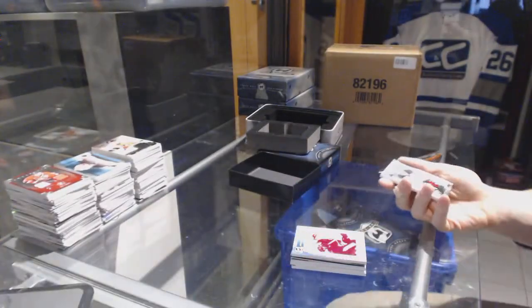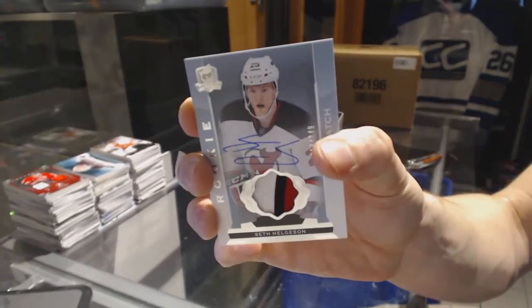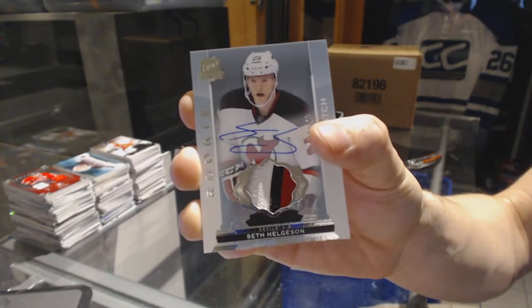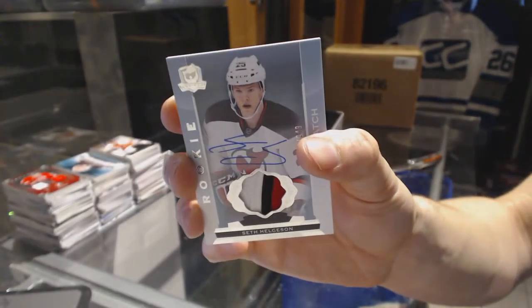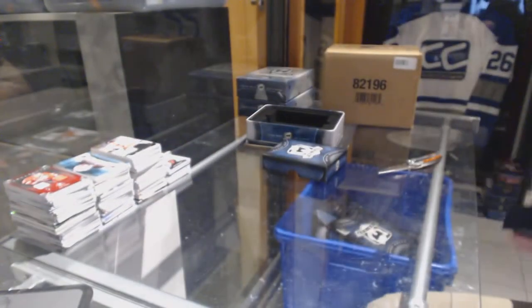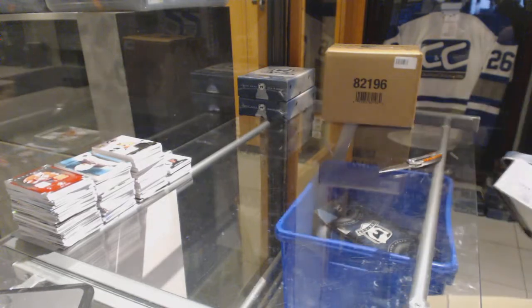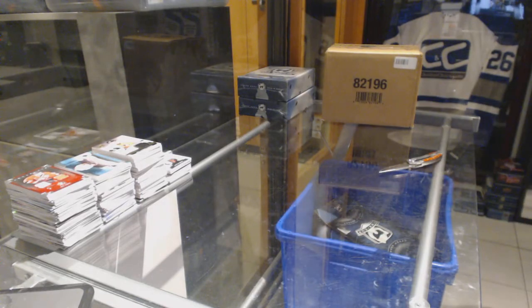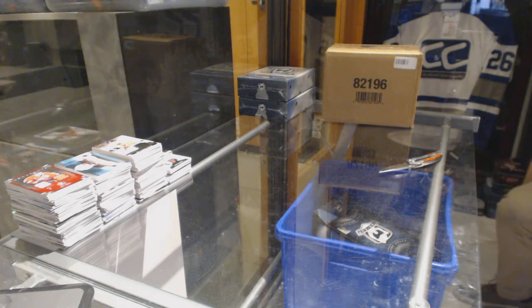We've got a three-color rookie patch auto, number 249, for the New Jersey Devils — Seth Helgeson. Alright, coming up next, the 13-14 Cup Case. Peace.